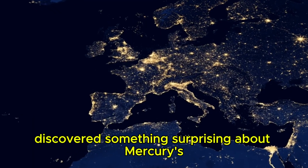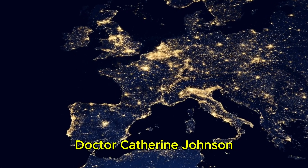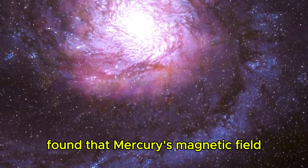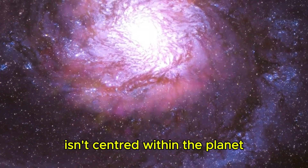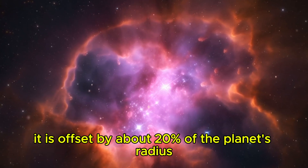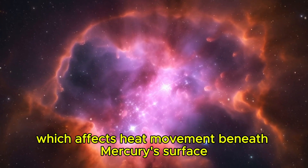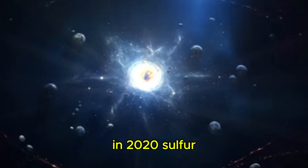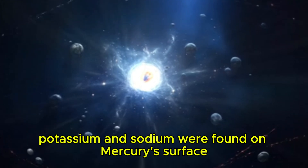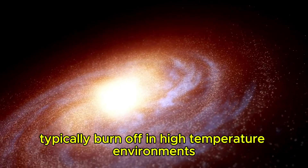NASA's Messenger mission discovered something surprising about Mercury's magnetic field. Dr. Katherine Johnson and her team from the University of British Columbia found that Mercury's magnetic field isn't centered within the planet. Instead, it is offset by about 20% of the planet's radius. This may be due to differences in rock density, which affects heat movement beneath Mercury's surface. In 2020, sulfur, potassium, and sodium were found on Mercury's surface — an unexpected discovery since these elements would typically burn off in high-temperature environments near the Sun.